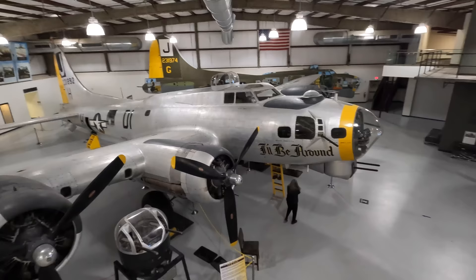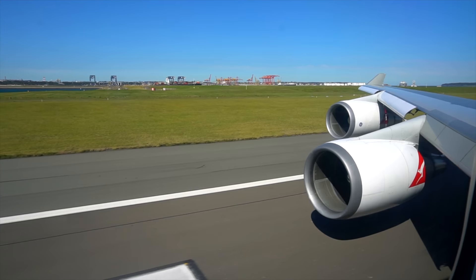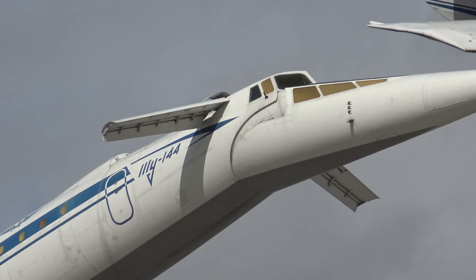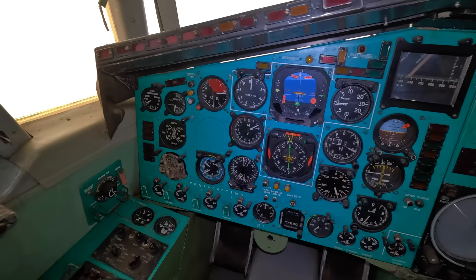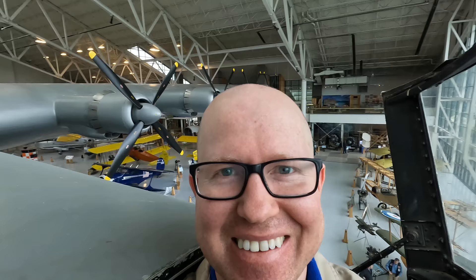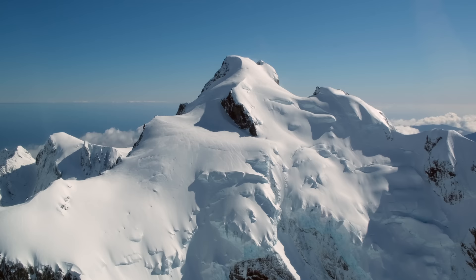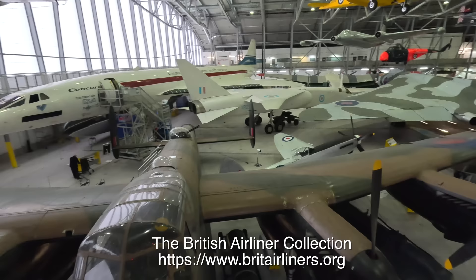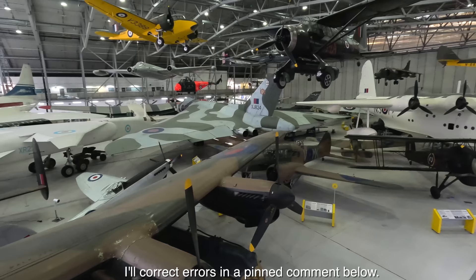I'm Paul Stewart and I make videos about planes and some music. These include flight reviews and tours through interesting aircraft in museums. If you're into these types of videos then please check out my channel and subscribe. A massive thanks to the British Airliner Collection at the Imperial War Museum in Duxford for letting me film this aircraft. If you're an avgeek in the United Kingdom, this museum should definitely be on your bucket list.